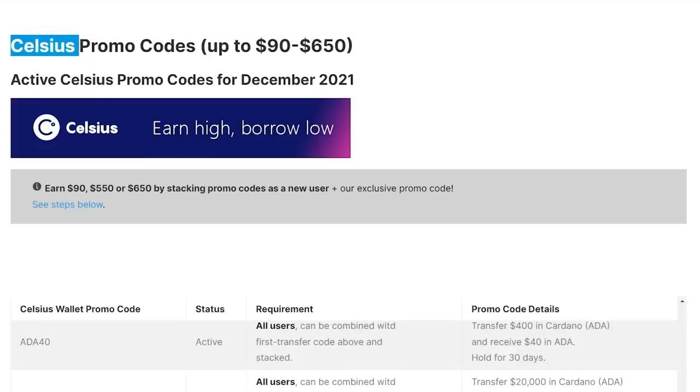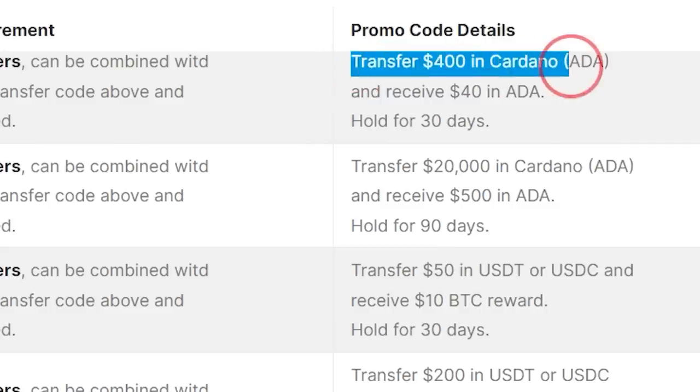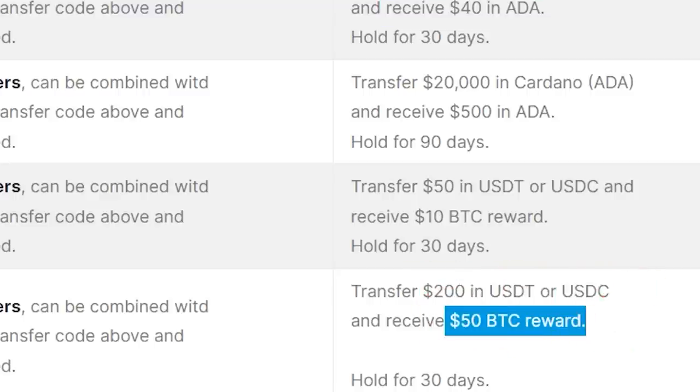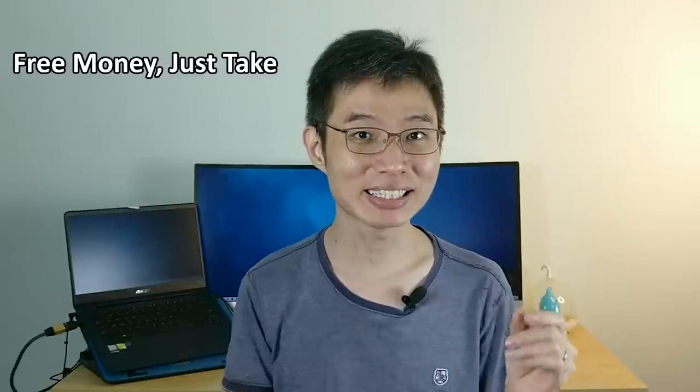Also, there are some platforms that offer free rewards to existing users every once in a while. For example, Souses is currently giving out free cryptos if you deposit — like deposit $400 worth of Cardano and receive $40 Cardano in return, or deposit $200 USDC and receive $30 BTC. Or recently, Moomoo had their Christmas giveaways. As a wise man once said: free money, just take.